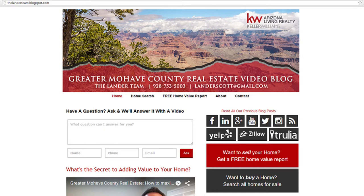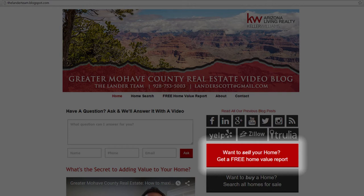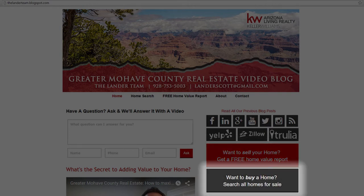Before we begin, let me point out a few things on our blog. First, if you're looking to sell while the market is busy, go ahead and click this button here. If you're thinking about moving to a new place, click this button here so we can help you out with that as well.